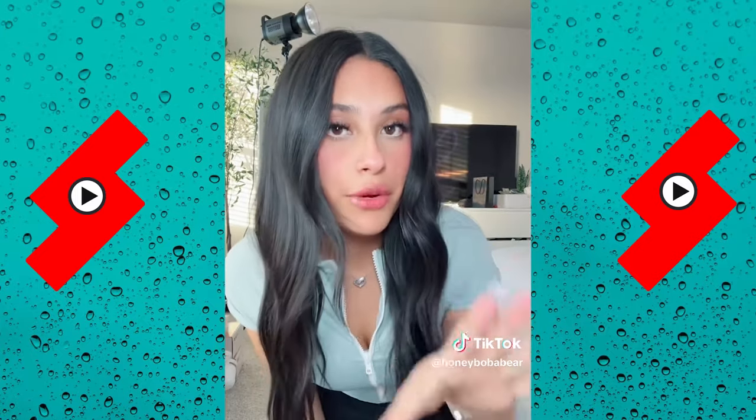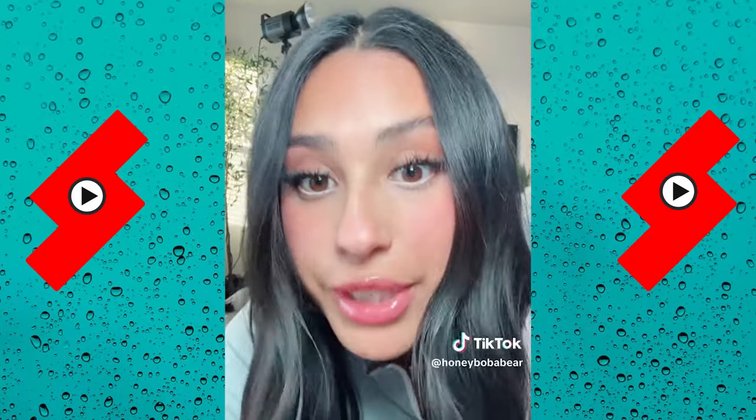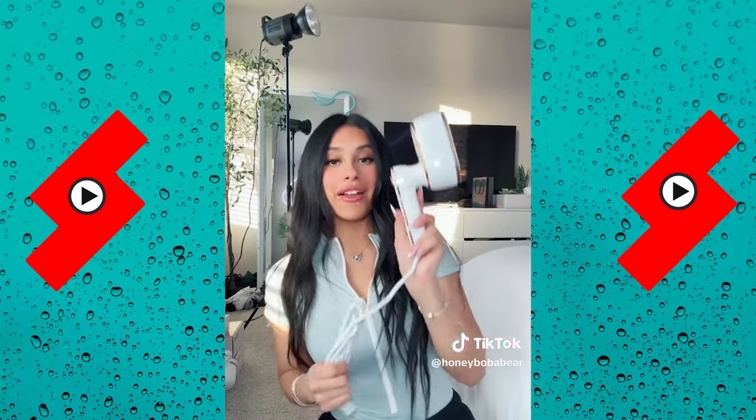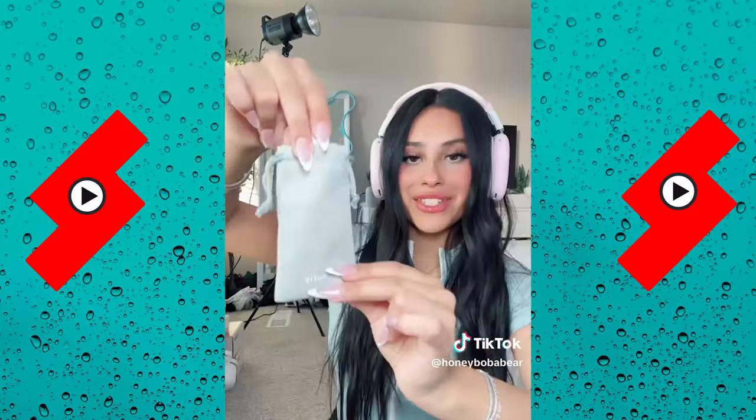One problem I have is I always pack super last minute — I end up throwing all my clothes in a suitcase without folding them and they're very wrinkly. So instead of trying to pack early, I got a steamer. It's a two-in-one and it condenses down so it's easy to travel with. This patch for my makeup brush is very spacious and very cute. This is called Airflow — it helps you connect your headphones to your airplane screen.